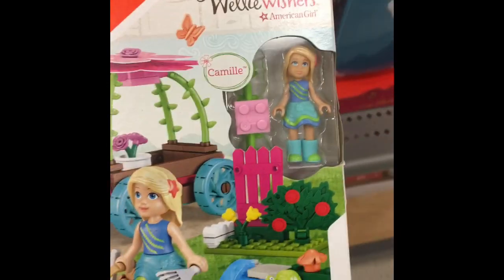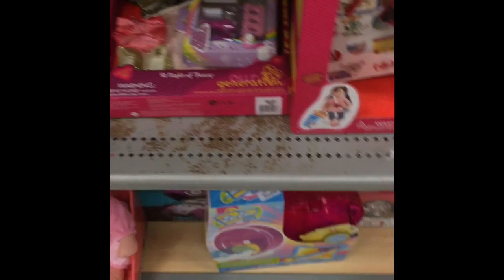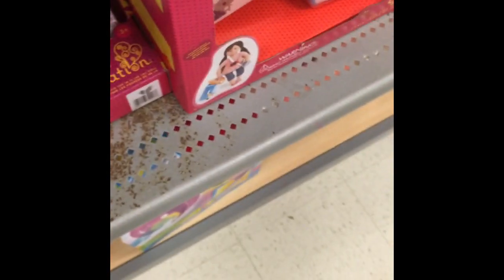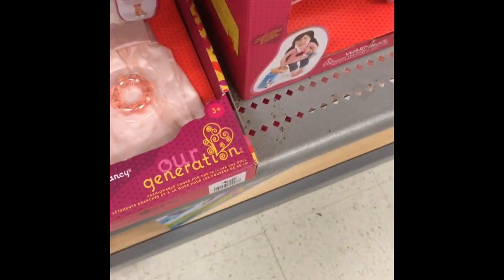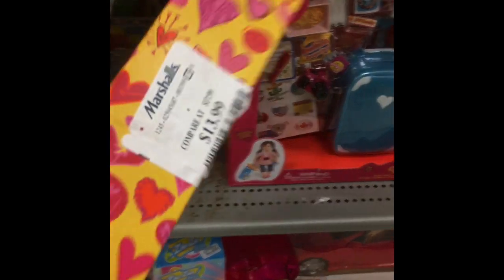I love these American Girl pieces. This is like a Welly Wishers block set. Another adorable outfit for your 18-inch dolls — $13.